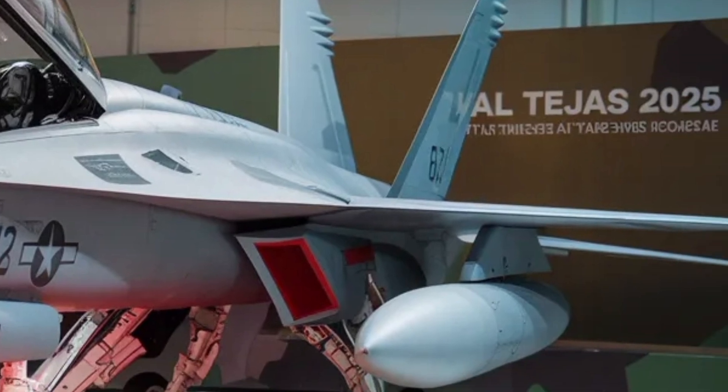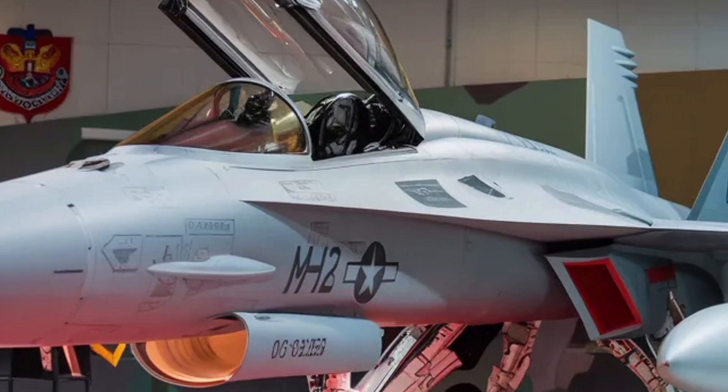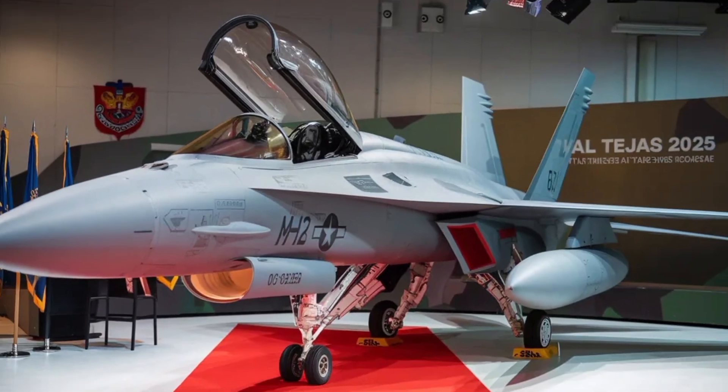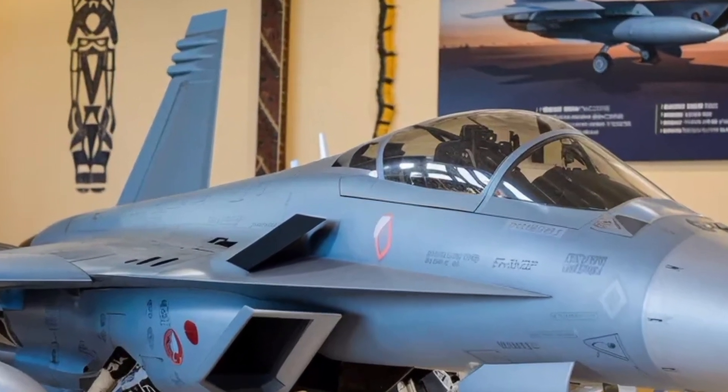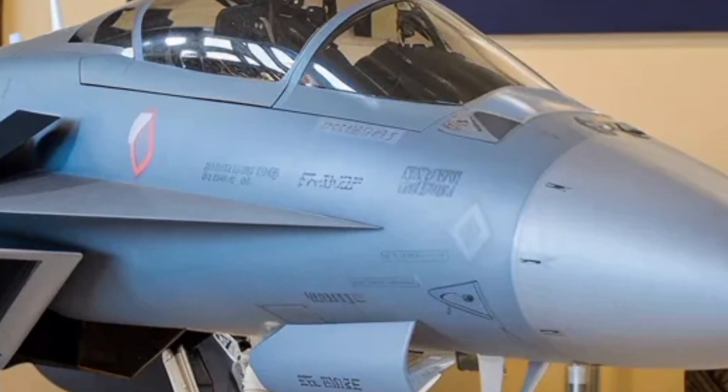Finally, looking beyond the technicalities, the Tejas Mk2 is a symbol of national ambition and pride. It signifies India's emergence as a nation capable of designing, developing, and producing sophisticated fighter jets on par with global standards.